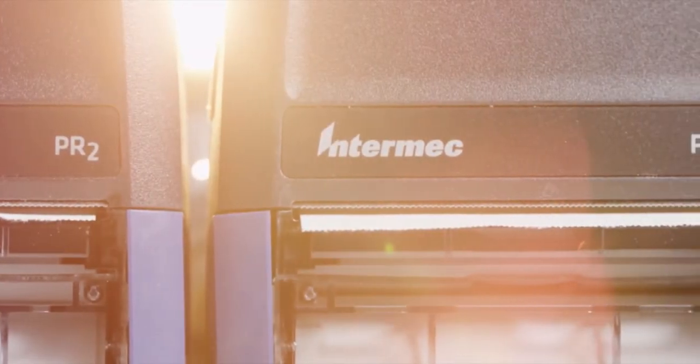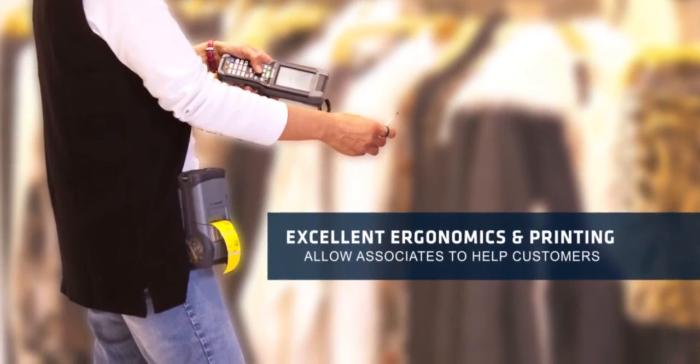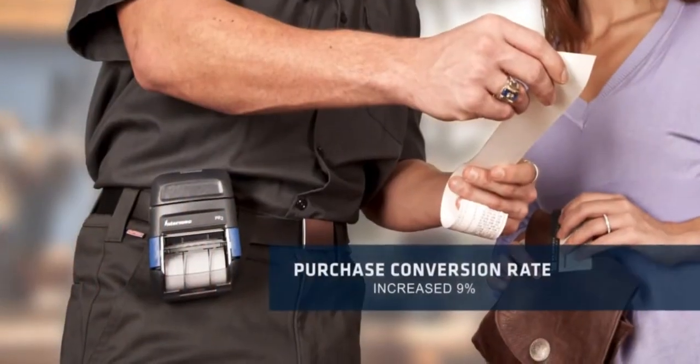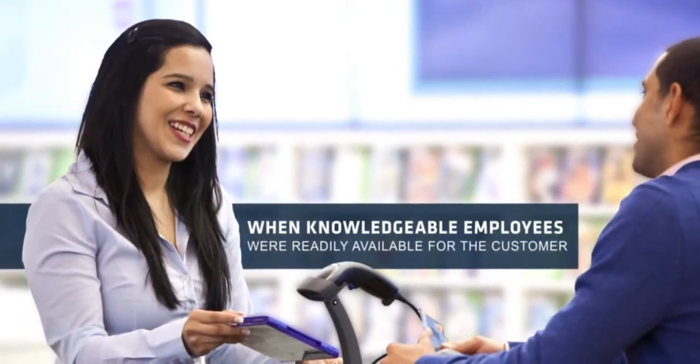With excellent ergonomics and fast printing, the associate can stay on the floor and is available to help customers. Employees have a direct impact on profitability. Research has shown that the average shopper basket increased 39% and the average purchase conversion rate increased by 9% when knowledgeable employees were readily available for the customer.